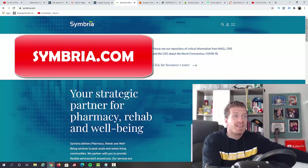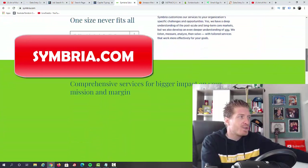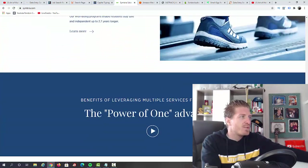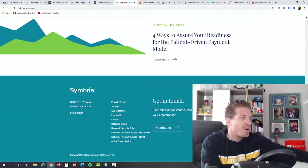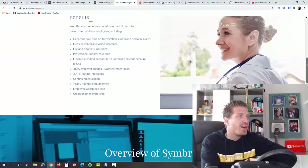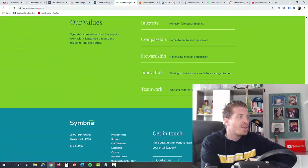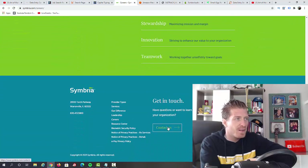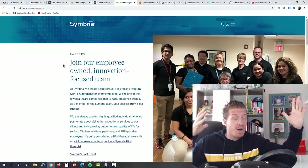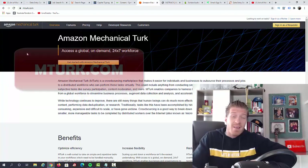Next up, I have simbria.com. This website is specifically connected to the health industry, which is only getting bigger — we have pharmacies, rehabilitation, and more. If you want to work for them, just click on 'Careers' and they have a ton of different data entry jobs. You can get in touch with them by clicking on 'Contact Us.' This is one of those big companies that is in a growing industry.